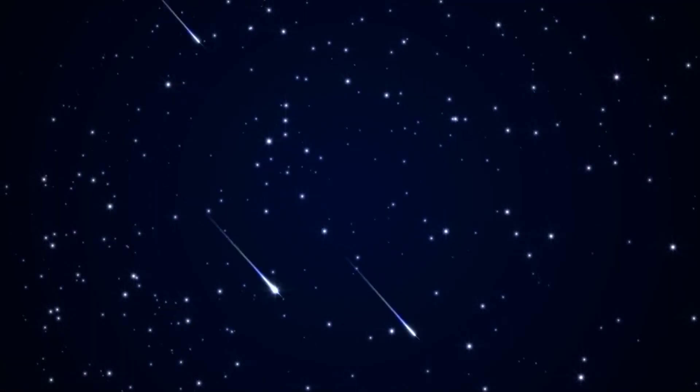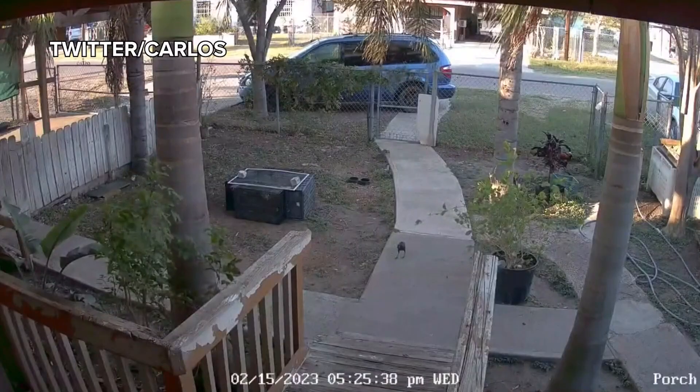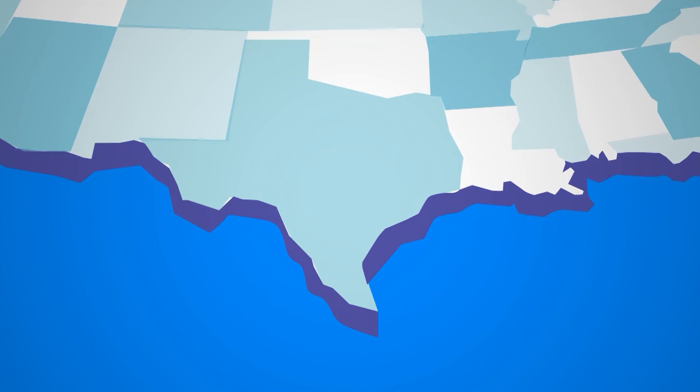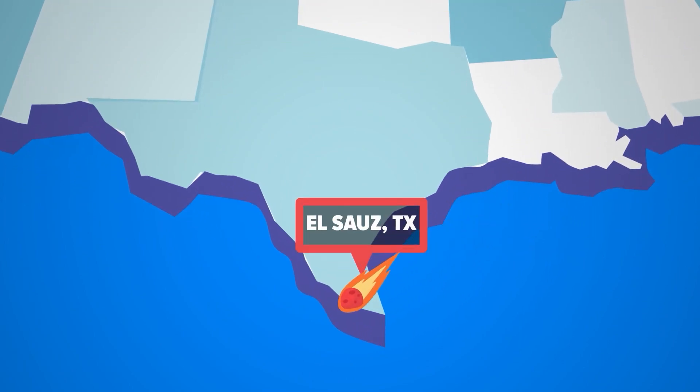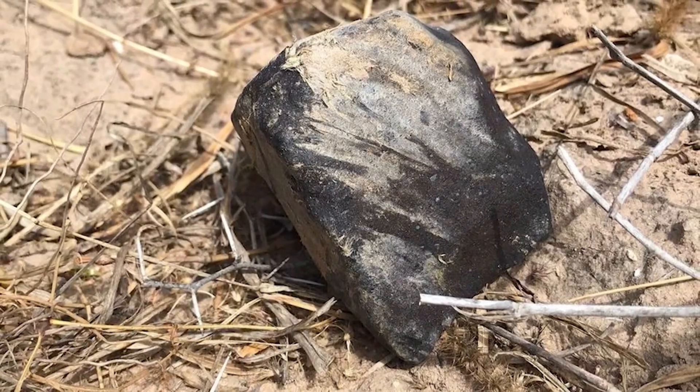And now to a must-see story tonight. You might remember back in February, people saw a bright fireball over the Rio Grande Valley, and there were reports of a sonic boom. A meteorite shattered into hundreds of pieces, and since then, meteorite hunters and space enthusiasts have found several of them.